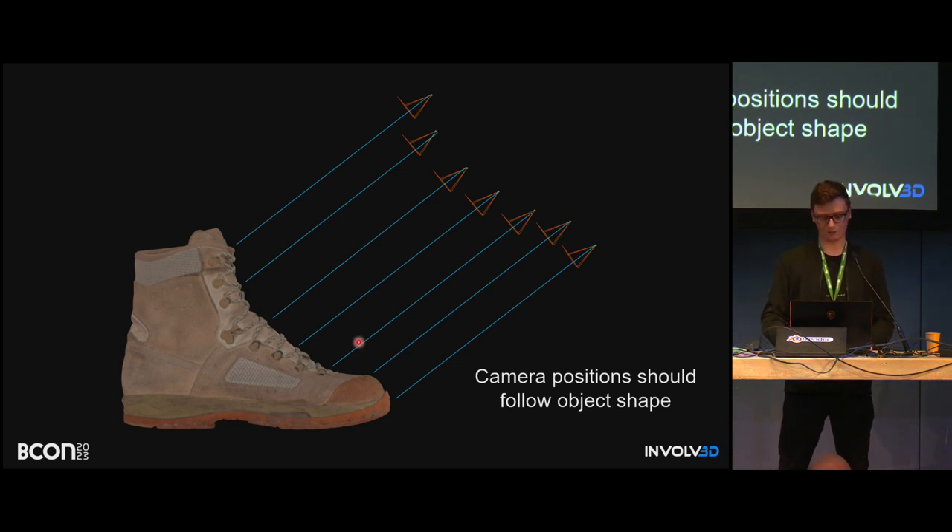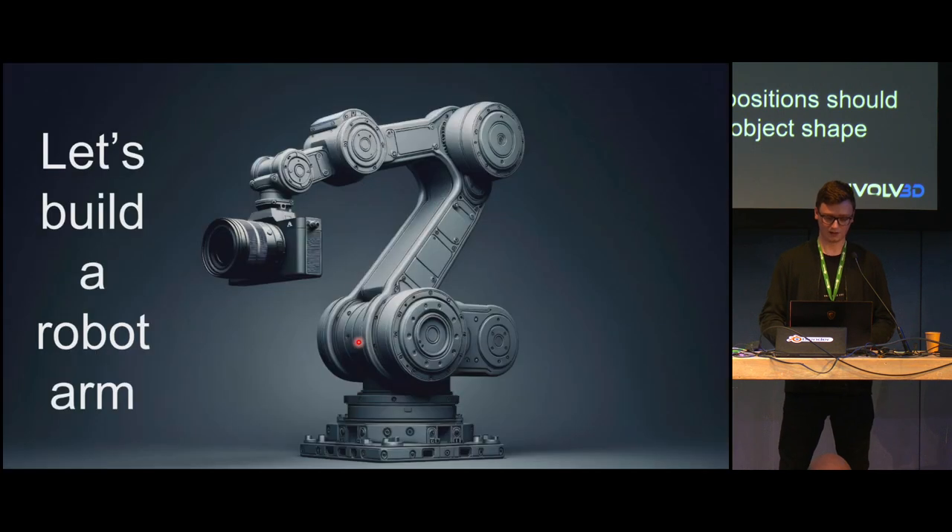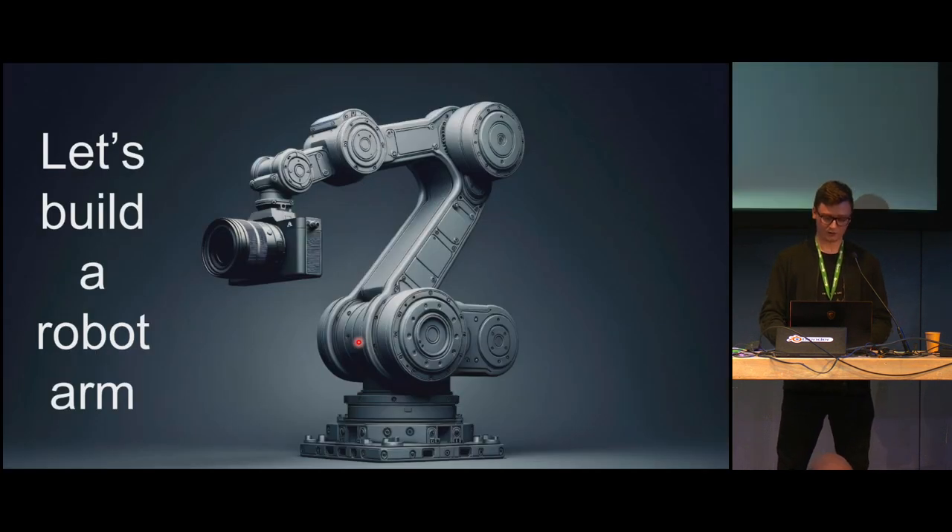How can we automate the process and make it better? We need to build a robotic arm. It might be overcomplicating or over-engineering the problem, but why not? Let's see how to approach this.